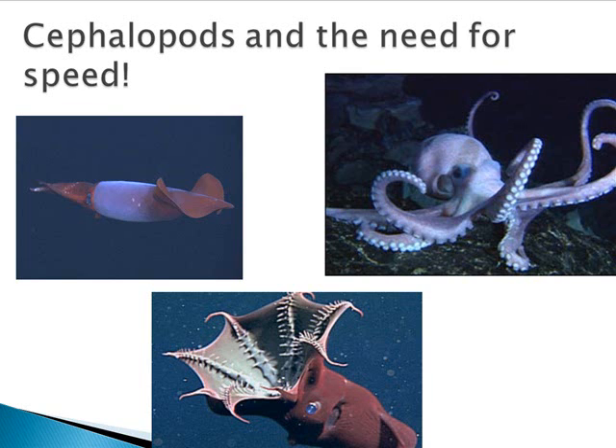My favorite of all is Vampyroteuthis infernalis, a deep-sea squid nicknamed Dumbo because he's got big ears that he swims around with. You can see the spikes on the inside of his arms, which are in a web. Those spikes are basically there for protection — if you annoy him, he flips those arms up over his head and becomes basically a spiky football about the same size. I like him because his name means 'a vampire squid from hell.'